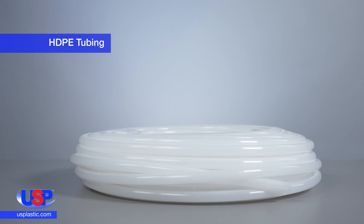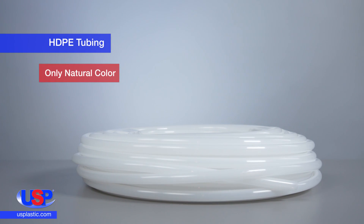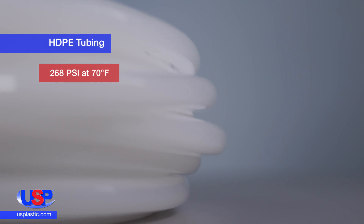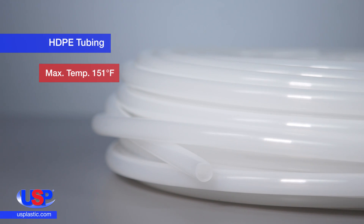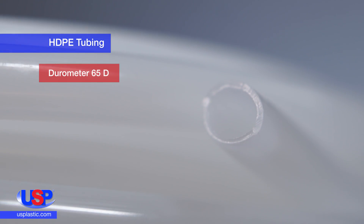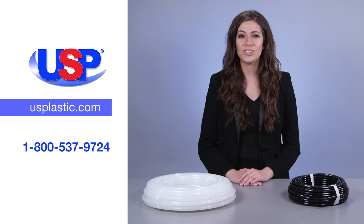Our tubing made from HDPE is only available in the translucent, natural color. This tubing has a working pressure of 268 PSI at 70 degrees Fahrenheit and its maximum working temperature is 151 degrees Fahrenheit. Its durometer is 65 D.